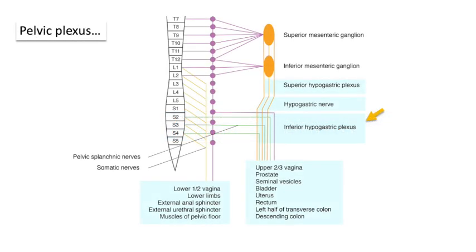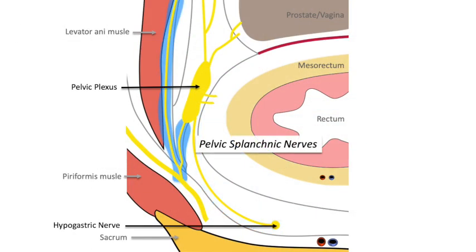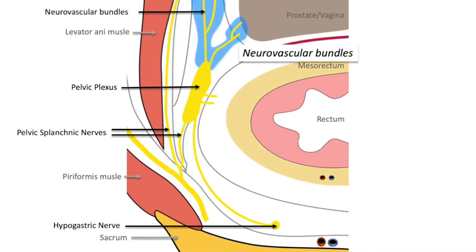The pelvic plexus is a mesh-like structure consisting of hypogastric nerves and pelvic splanchnic nerves at the lateral pelvic wall. Numerous fine neurovascular bundles originate from the pelvic plexus and descend to the urogenital organs in the 2 and 10 o'clock directions.